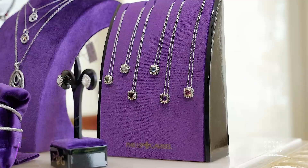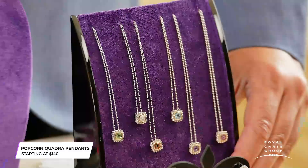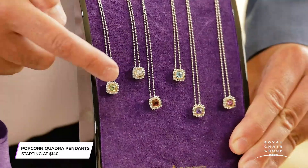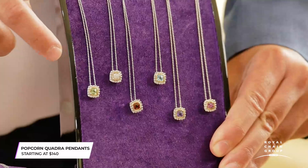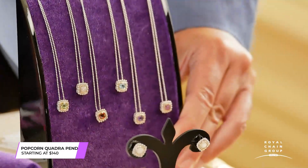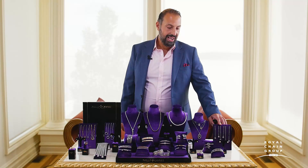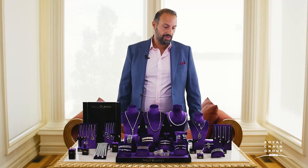This is one of our brand new pieces from the Popcorn Collection. These pieces are great for that self-purchaser or for gifting. They start at about $140 and feature all 12 birthstone colors plus black onyx. They're made of 18 karat gold and sterling silver, and at $140 retail, it's just an incredible value.